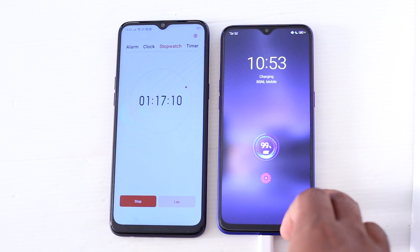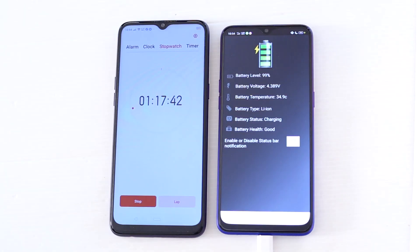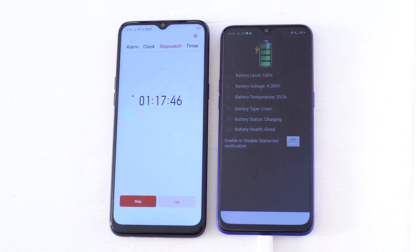After 1 hour and 17 minutes the battery level is 99% and the battery temperature is 34 degrees, and the battery switches to 100% at 1 hour and 17 minutes. That means you can charge this device from 0% to 100% in 1 hour and 17 minutes.